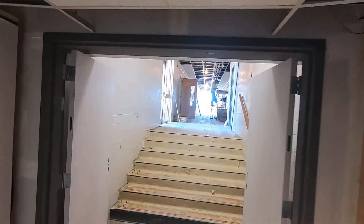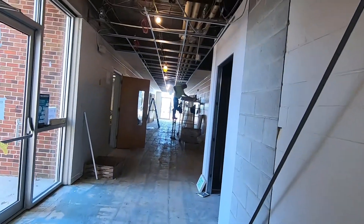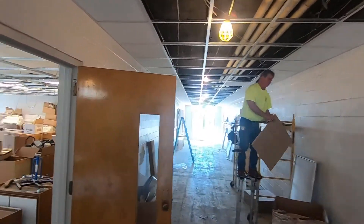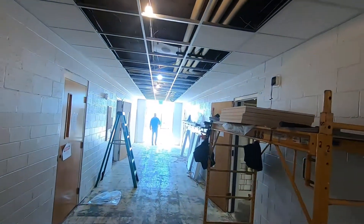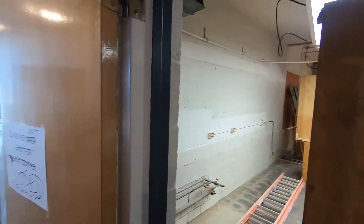Up here we have the adult wing — really this whole area is the adult education wing. We're getting the framework in for the ceiling tiles and actually getting some ceiling tiles in right now. So there's an adult classroom here and a hallway here. This used to be the workroom and offices, and this will be another classroom.